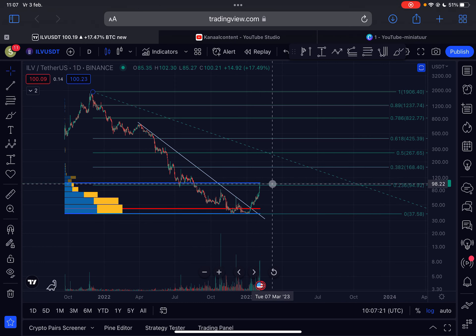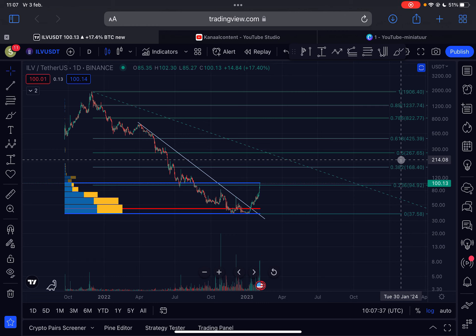If we go higher we need to clear the $100 level, and then we could go all the way up to $168. That's my quick analysis. Please like this video, subscribe to my channel — I want to thank all of you for the support, and I'll see you in the next Eluvium update.